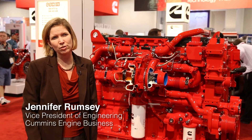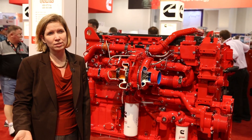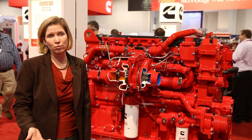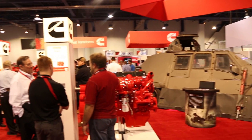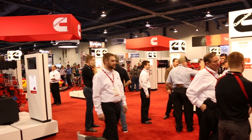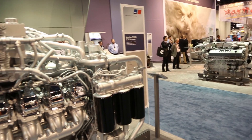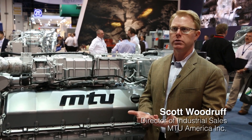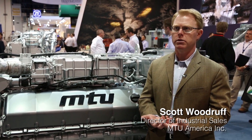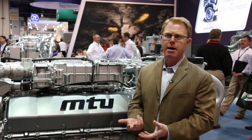The big driver for Tier 4 regulations is environmental and health benefits. We'll see a 90% reduction in NOx and particulate emissions compared to Tier 3 with our Tier 4 final engines. Beyond that, customers are also going to realize the benefit of lower fuel usage. For many applications in the off-highway market, fuel consumption is the driving cost of operating an off-road vehicle, and improving fuel consumption as little as 1% to 2% could represent tens of thousands of dollars per year in savings.